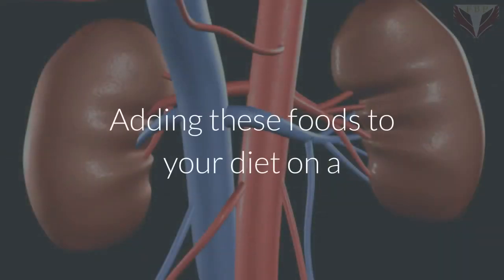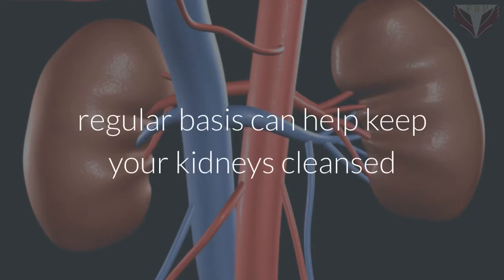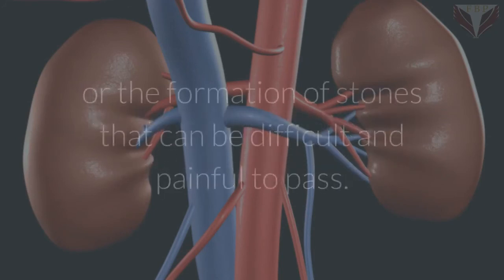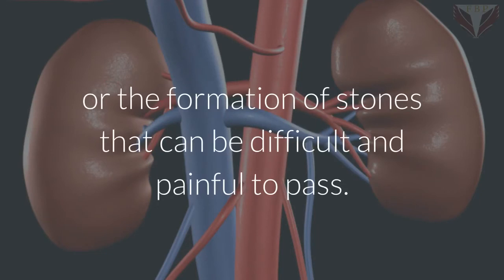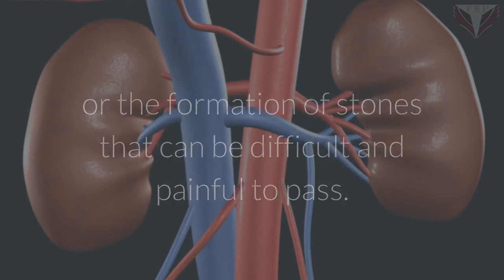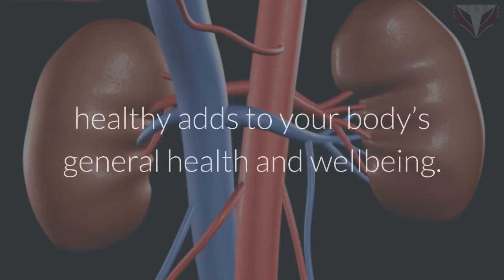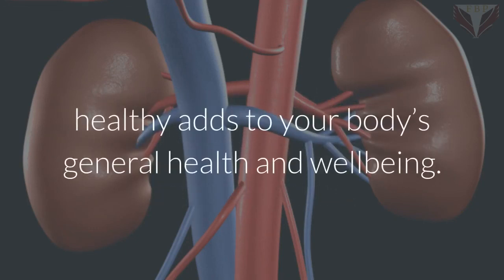Adding these foods to your diet on a regular basis can help keep your kidneys cleansed and prevent problems such as kidney damage or the formation of stones that can be difficult and painful to pass. And because the kidneys perform so many important tasks, you will find that keeping them healthy adds to your body's general health and well-being.